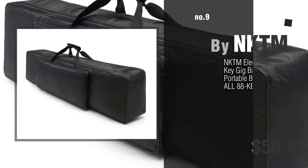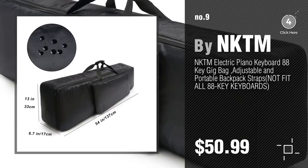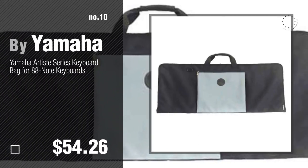Number 9, by NKTM. Discover more keyboard bags, cases and covers — ideas and items to explore — click the circle in the corner. Number 10, by Yamaha.